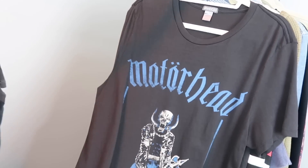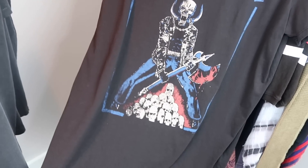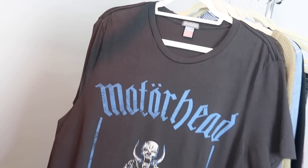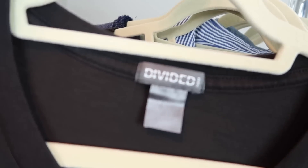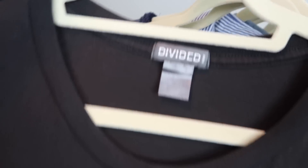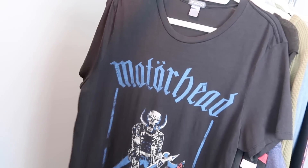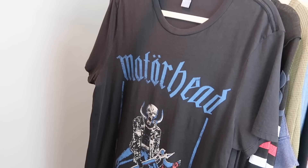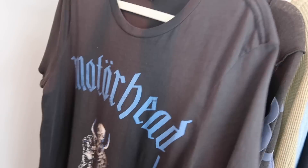This shirt you might recognize if you saw my what-sold video last week — I actually found the exact same shirt again. Last week I sold it in a small and this time I found it in a size large. The brand is Divided from H&M, men's large. A celebrity wore this one, so I was able to sell it for $30 last time. Hopefully I can get $30 on this one again.